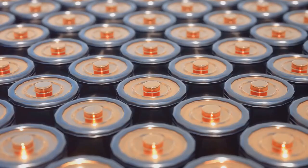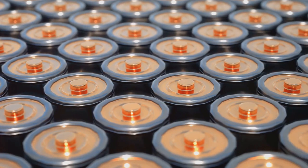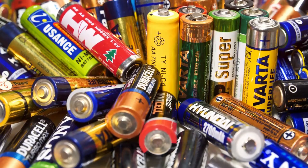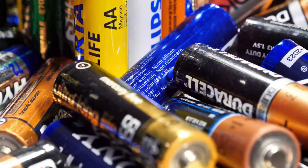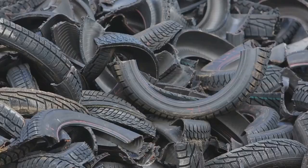When your electric vehicle's battery runs out of juice, it doesn't just end up in a landfill. Instead, it embarks on an exciting voyage, starting at a place like Lifecycle, North America's premier lithium-ion battery recycler. Operating from sunny Arizona, Lifecycle handles all types of lithium batteries, from the ones powering your cell phone to the massive ones propelling your electric car. They're all about transforming these once powerful energy storage units into valuable resources.